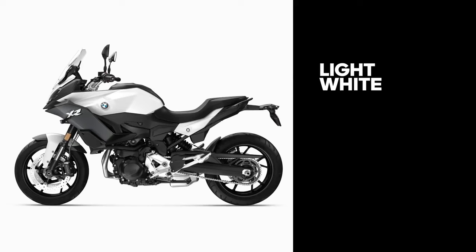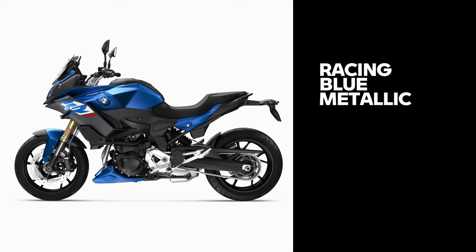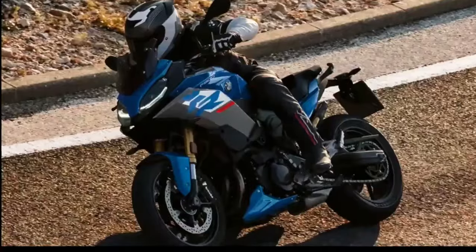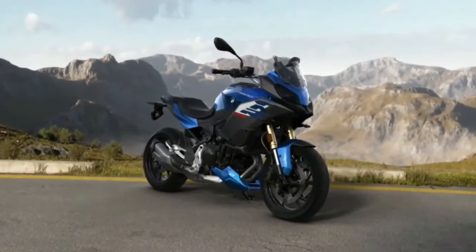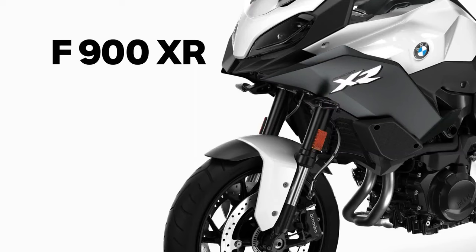The BMW F900 XR 2024 offers a fully digital instrument console with an eco indicator, real-time fuel efficiency, gear position indicator, a service reminder, an LED headlamp, and a tail lamp. Transmission duties are handled by a six-speed gearbox. The maximum speed of the bike is 124 miles per hour.